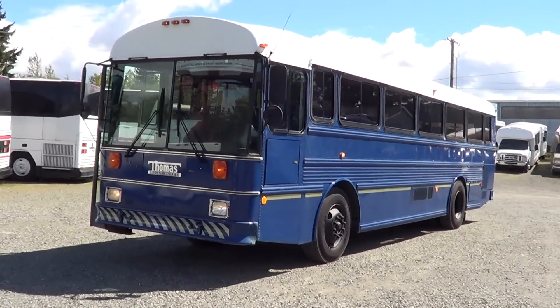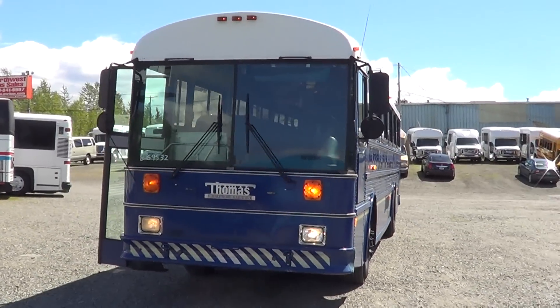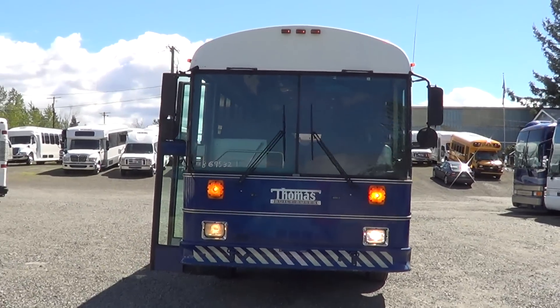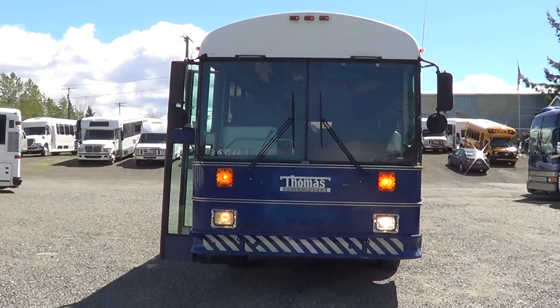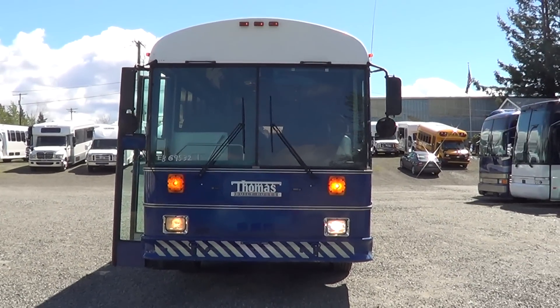Like I said earlier, it's a 1999 Thomas Safety Liner, 44 passenger, has the 5.9 liter Cummins. Got any questions? Give us a call: 800-231-7099. Thanks.